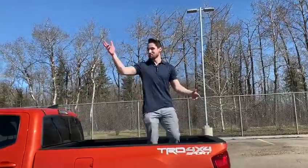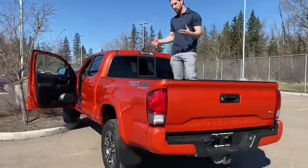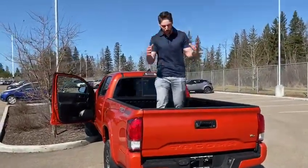What's going on guys? My name is Lobby. I'm a product advisor here at Gateway Toyota. Today I'm going to show you this 2016 Tacoma TRD Sport in a beautiful orange color.